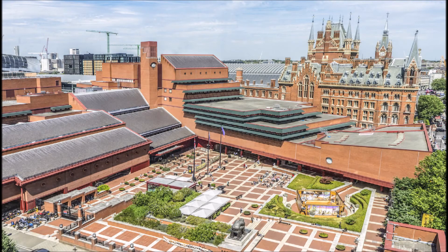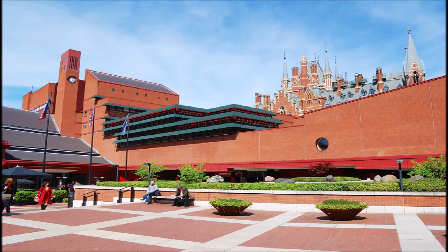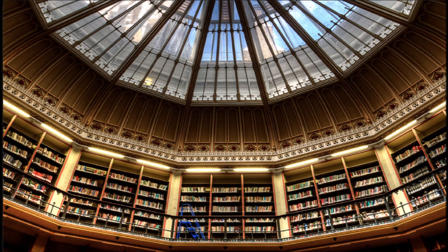The British Library is the national library of the United Kingdom and the largest library in the world by number of items catalogued. It is estimated to contain 170 to 200 million items from many countries. As a legal deposit library, the British Library receives copies of all books produced in the United Kingdom and Ireland.